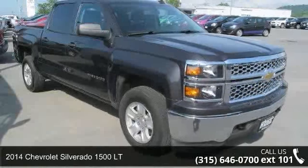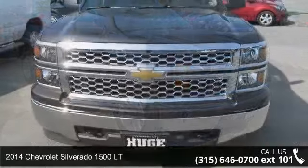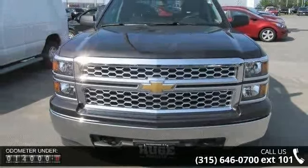Step into the 2014 Chevrolet Silverado 1500 LT. If you are looking for a first-rate auto, this one could be yours today. Enjoy these notable features.